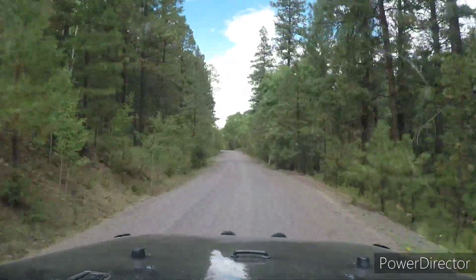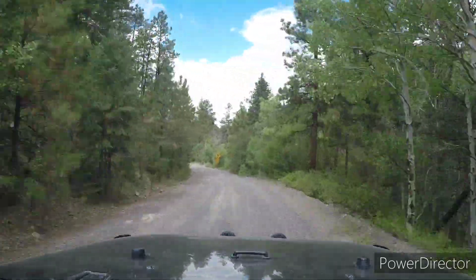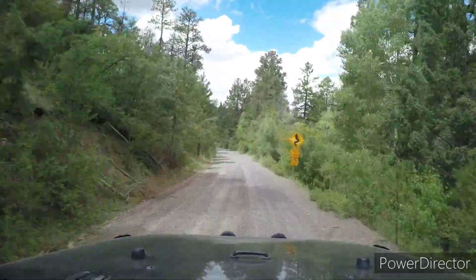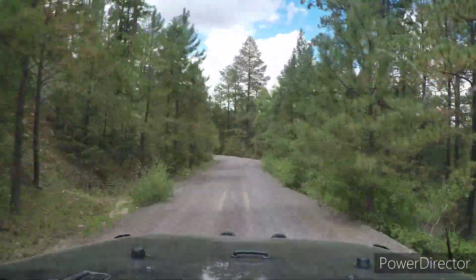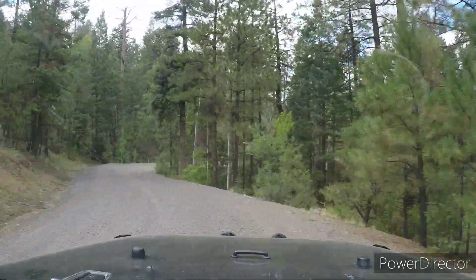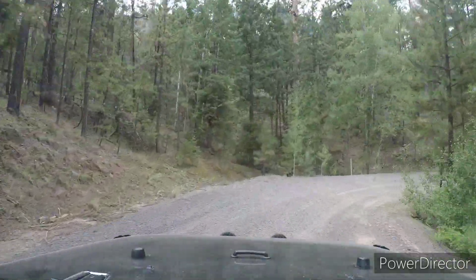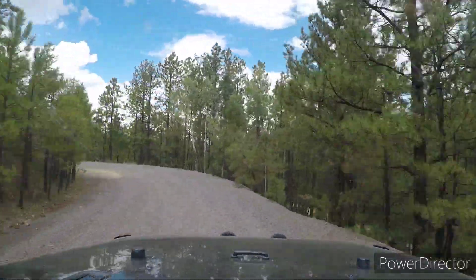Forest Service Road 451 eventually turned into a much wider, smoother, easygoing road. As our navigator that day, I noticed a binocular icon on Gaia GPS. Forest Service Road 451 had slowed us down so much I thought we wouldn't make it, but when we reached this road and could go much more quickly, I knew it was worth giving it a chance.